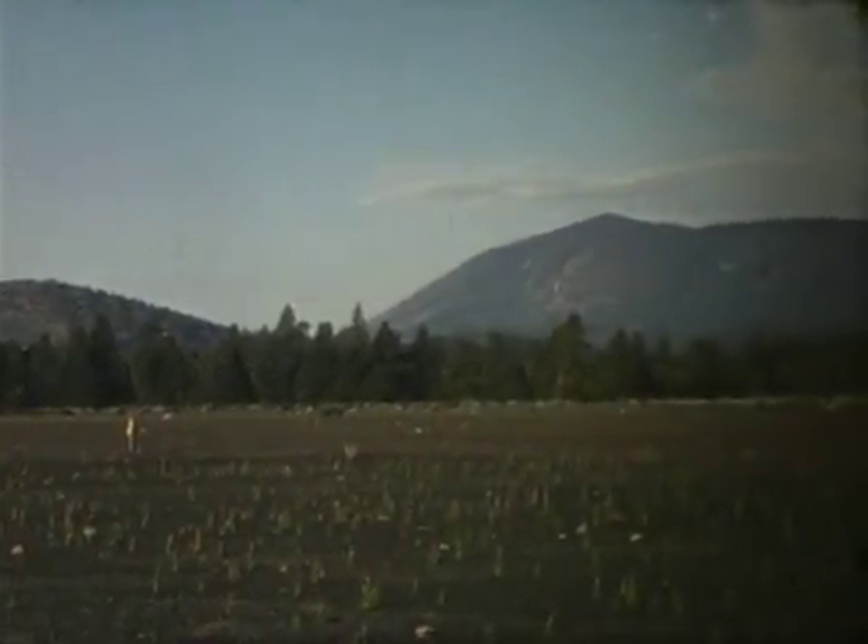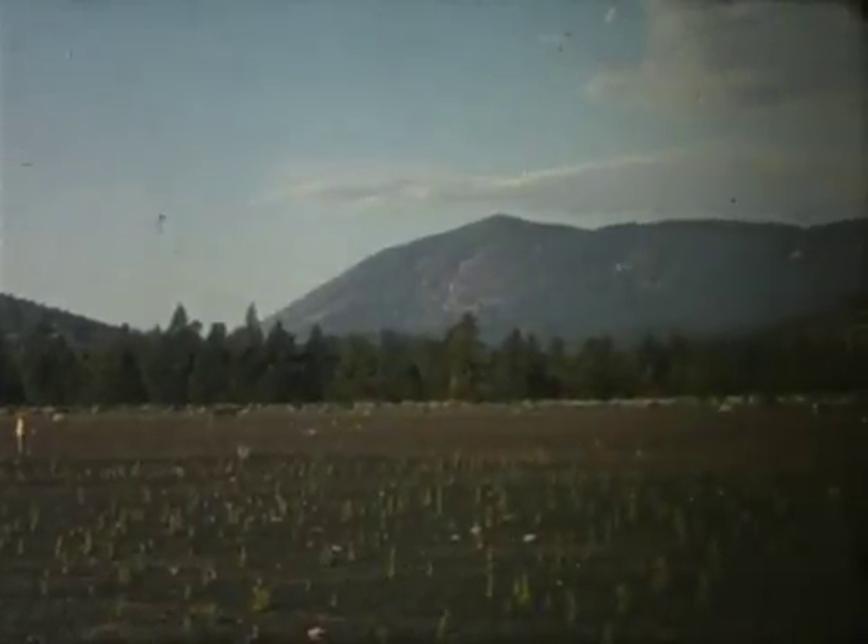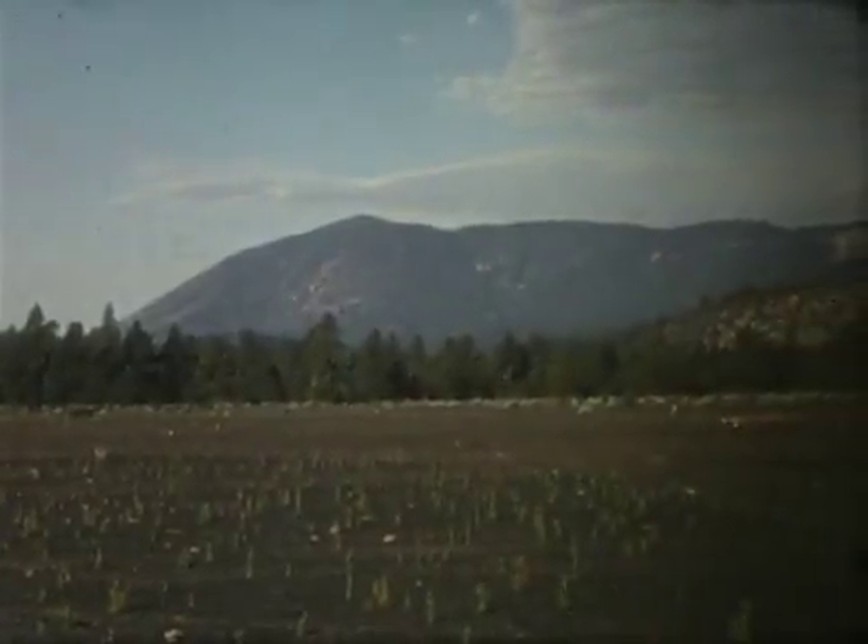Where to build it? Near Flagstaff, Arizona are fields of volcanic cinders, the result of eruptions about the year 1065.